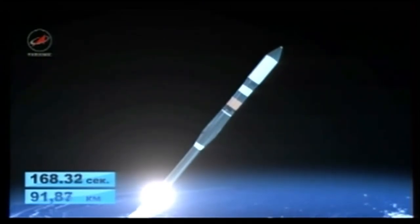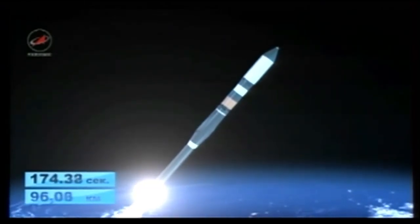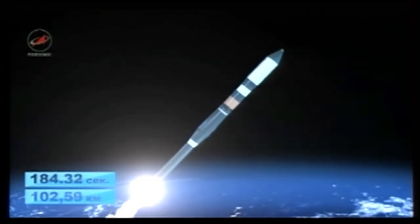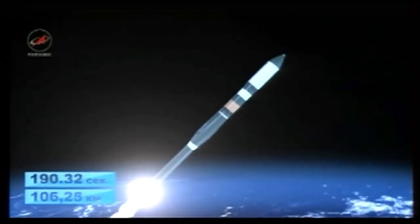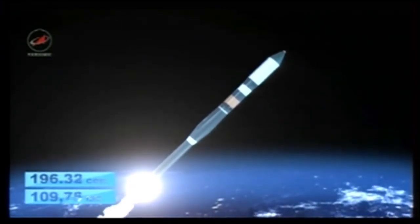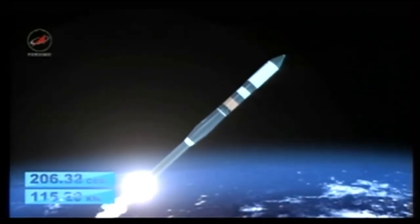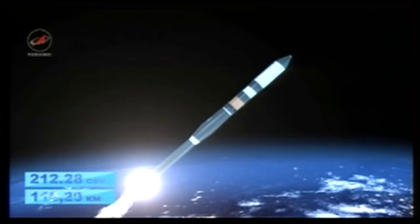Coming up on the three-minute mark into the flight. Everything proceeding normally, with five minutes and 45 seconds of powered flight remaining. Good second stage performance. All structural parameters continue to perform as advertised. The Progress is aiming for a precise keyhole in space to begin its flight toward the International Space Station, with an arrival planned for Saturday.